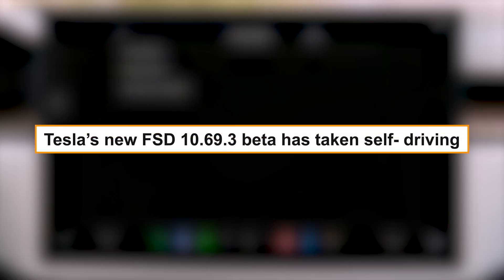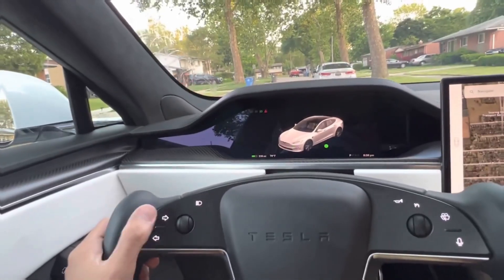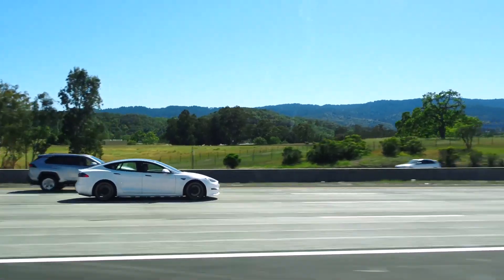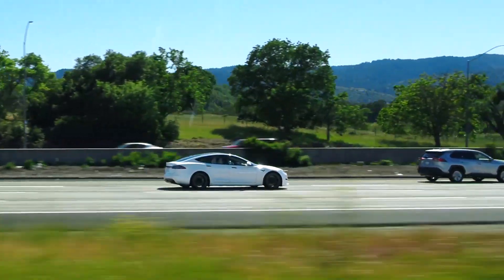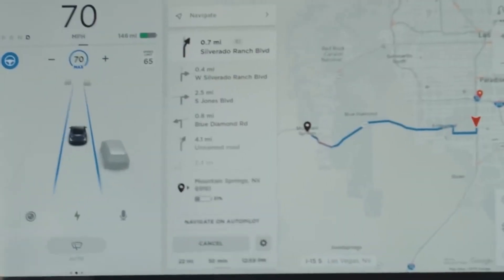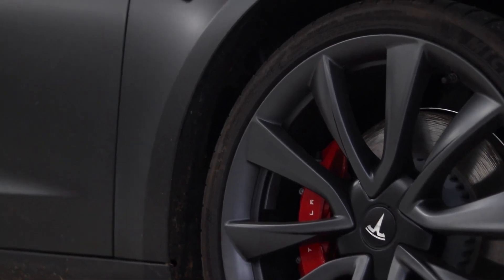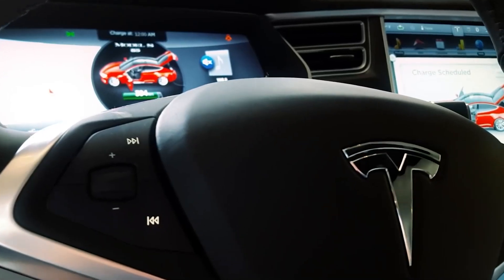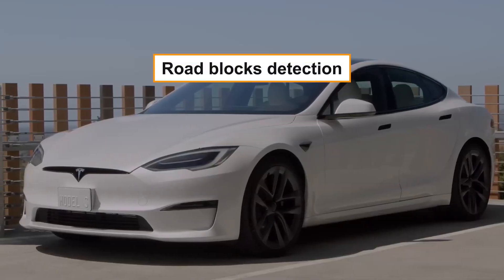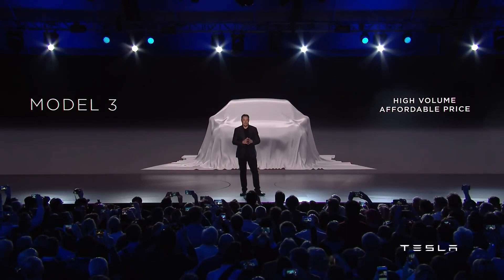Despite the issues in version 10.69.2.3, Tesla's new FSD 10.69.3 beta has taken self-driving to a whole new level. From its advanced velocity detectors to the new turn signals, this car makes driving much better. The new version is truly one of a kind, showing how far Tesla has advanced since their first self-driving car. However, we cannot say Tesla has arrived at perfect self-driving, as there may be issues to address once it rolls out. With features like roadblock detection, obstacle detection, turning assistance, and better turn indication, Tesla is preparing the world for something futuristic.